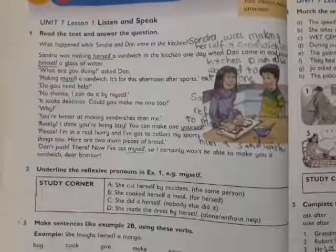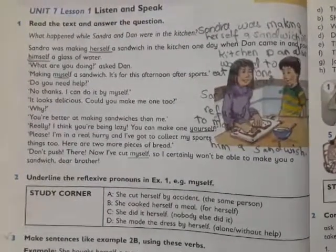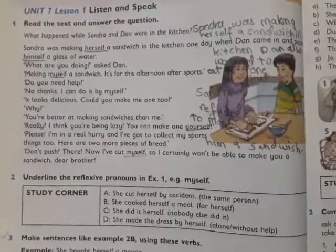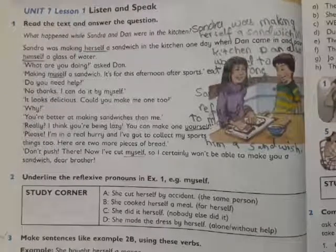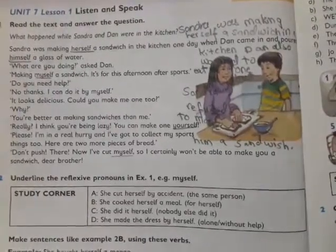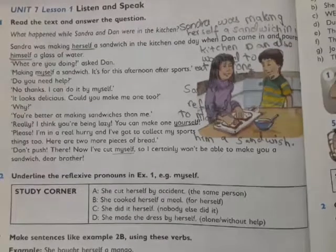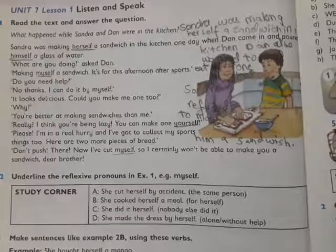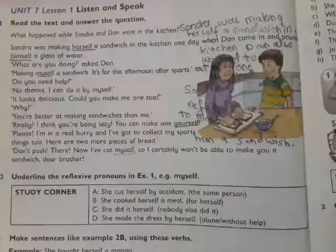At the top we have a question that I will give you the answer at the end of the reading. Sandra was making herself a sandwich in the kitchen one day when Dan came in and poured himself a glass of water. 'What are you doing?' asked Dan. 'Making myself a sandwich. It is for this afternoon after sports.'